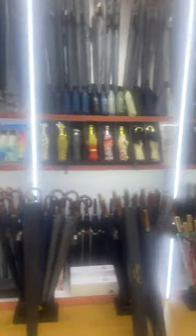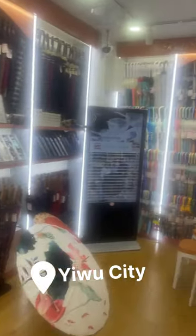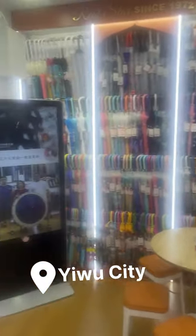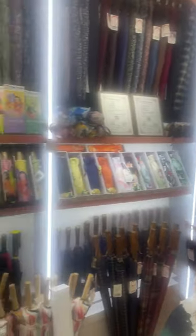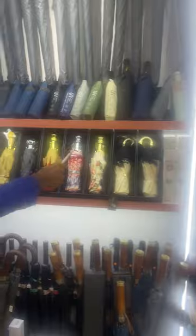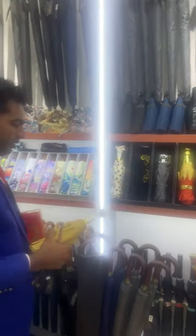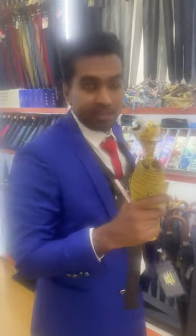Hi guys, right now we are in EWU International Trade Center and right now we have umbrellas here. It's a very big shop. They have all different types and designs of umbrellas here. These are the most beautiful — you can see these designs, they are very good and very beautiful. You can see the tiger here, they are very cool designs.